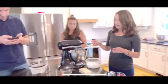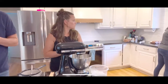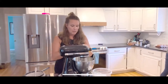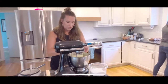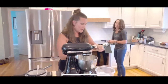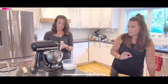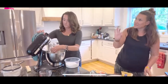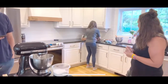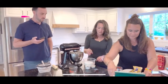Now we're starting the chocolate buttercream. Get the beater attachment and use two sticks of butter at room temperature. Hack: if your butter isn't at room temperature, microwave it for seven seconds on one side, flip it, and do ten seconds on the other side at full power.